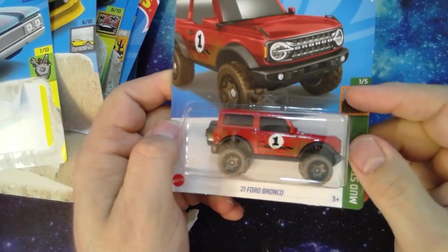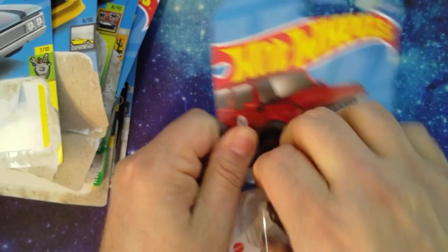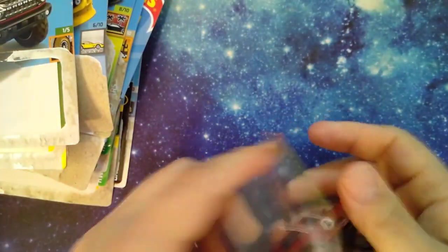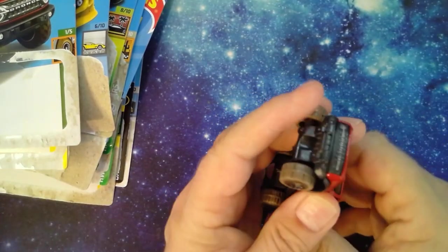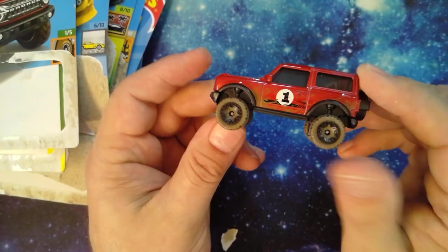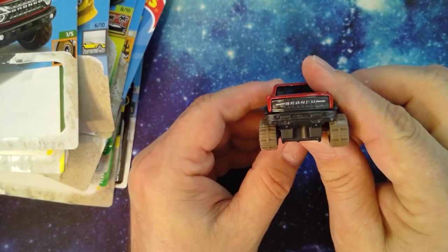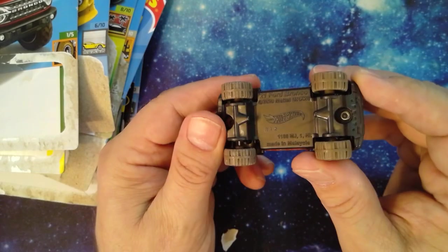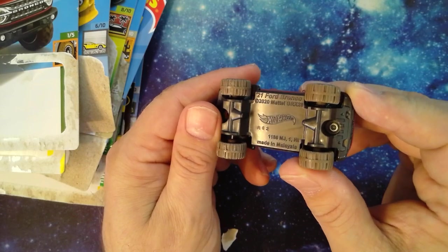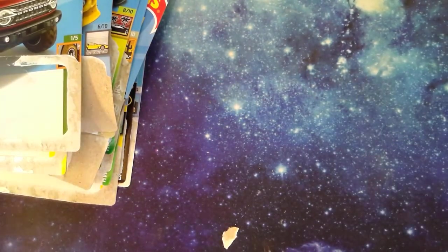Bronco — kind of cool. Mud Studs series, catchy name. New for 2022. Bronco graphics in the front, copyright 2020-21. Ford Bronco, made in Malaysia. Pretty lightweight, nothing too crazy.